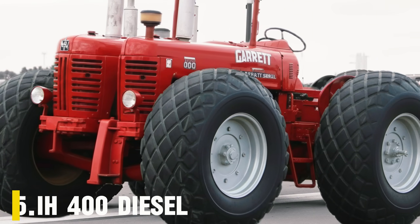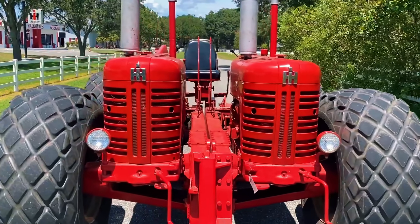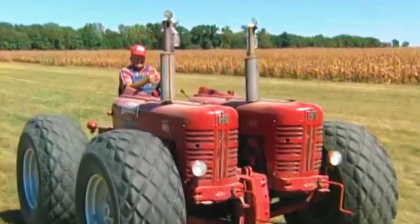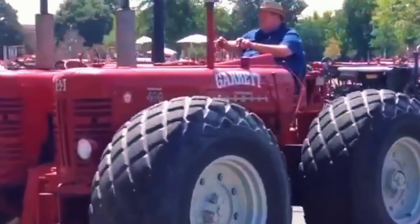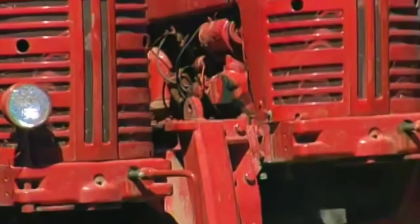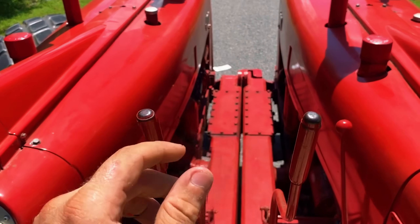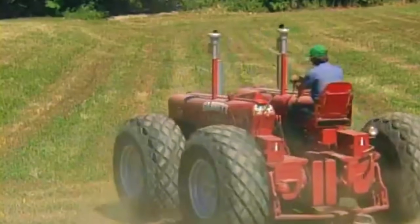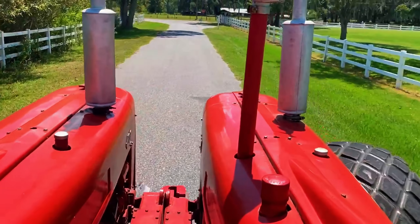Number 5: International Harvester 400 Diesel. In 1956, a farmer and inventor named Dwight Garrett looked at his International Harvester 400 Diesel and thought, one engine isn't enough — so he built something the world had never seen before. The Garrett Twin Engine 400: a monster of torque and ambition. Rather than modifying a factory design, Garrett created his own — two IH 400 diesel engines mounted side-by-side, synchronized to drive a single transmission system. Each engine was a four-cylinder, 281-cubic-inch diesel producing around 48 horsepower on its own, but together they delivered nearly double the output, transforming an ordinary tractor into a true powerhouse.